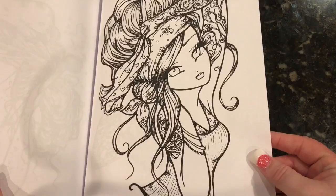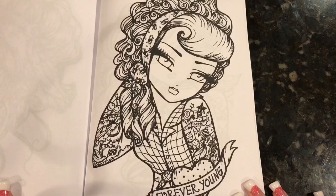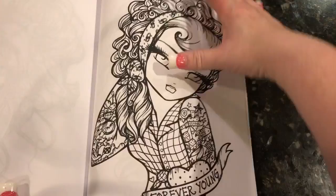Her tattoo says Queen, so let's see what they say she is — Queen. So she's the queen. Really cute. And this is Forever Young. Very cute. I like she has just all different kinds of tattoos and stuff like that.